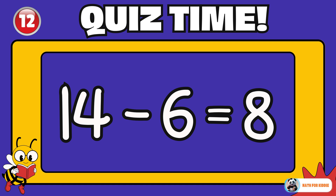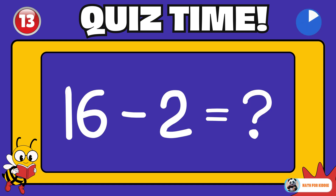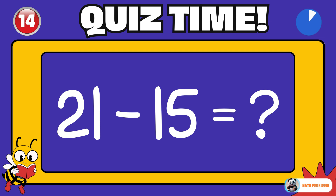8. Time to shine! 16 minus 2 is equal to? 14. You're getting better and better! 21 minus 15 is equal to? 6.